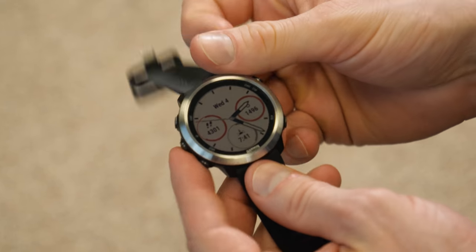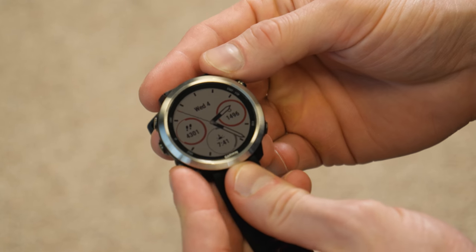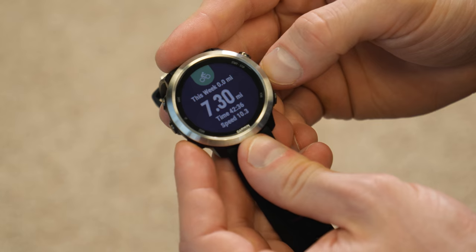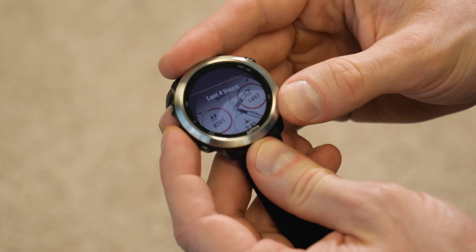Featuring just five buttons which provide navigation to all of the watch's features, it offers a quick glance at stats such as active heart rate, weekly workout statistics, number of steps taken, calendar appointments, weather data, smartphone notifications, or what's playing via the music player. There's even the ability to add a working compass.